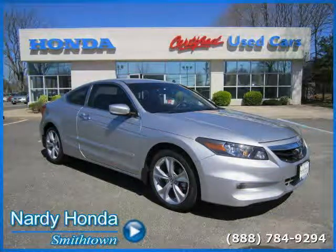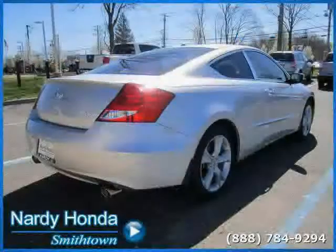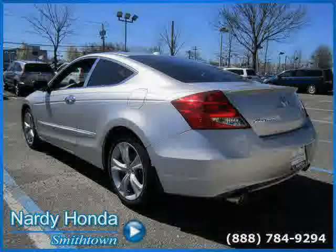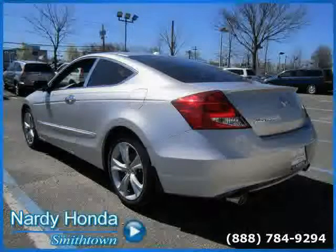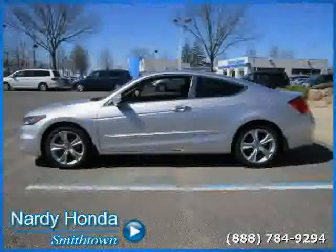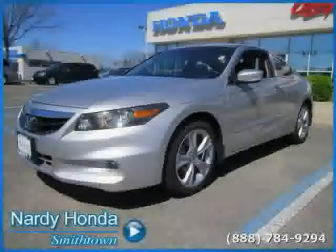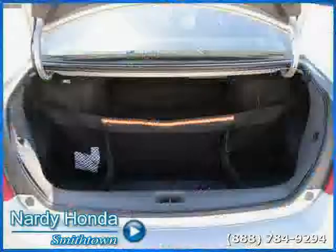Like this 2011 Honda Accord Coupe equipped with leather interior, power door locks, premium sound system, heated mirrors, front wheel drive, driver and passenger side airbag, traction control, rear head airbag, MP3 player, anti-lock brakes, power driver seat, and CD player.